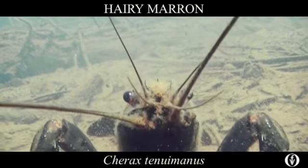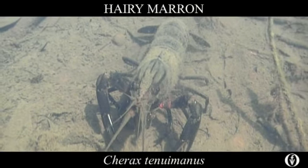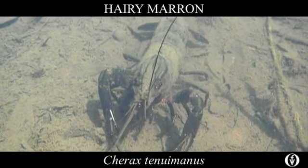The other key feature is the central ridge, or carina, on its cephalon — that means its head. The ridge runs all the way back to a groove midway across the carapace.